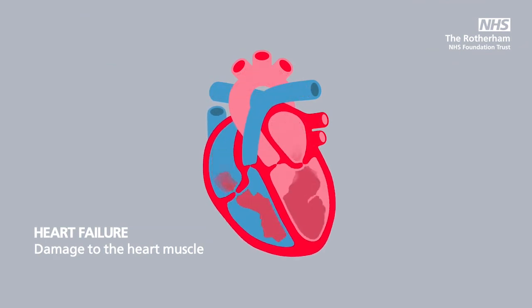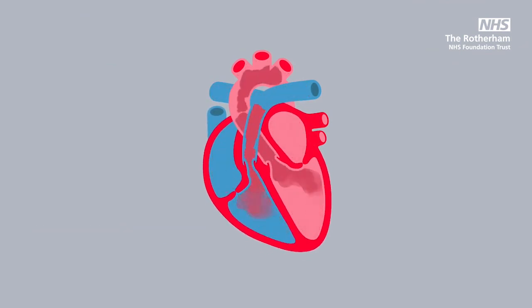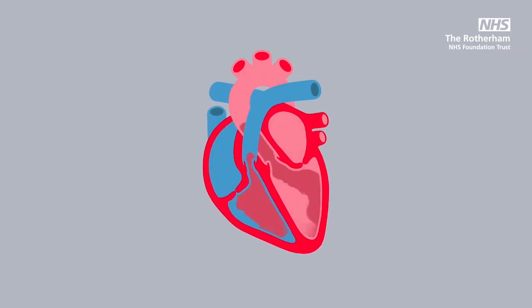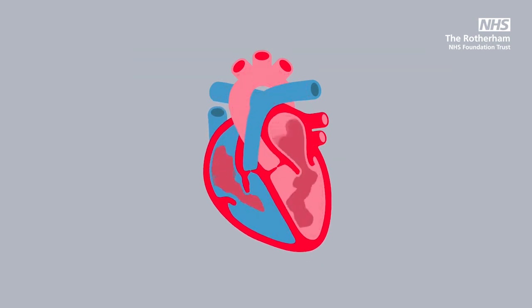Heart failure and pump damage can also be caused by other problems. This could be because of a virus or a valve problem, excess alcohol, cancer treatments that damage the heart muscle, or sometimes even pregnancy.